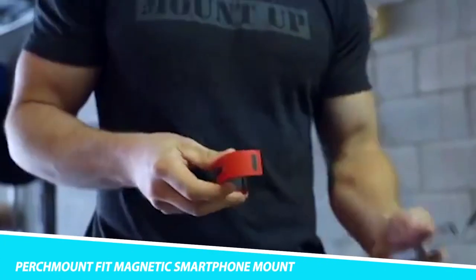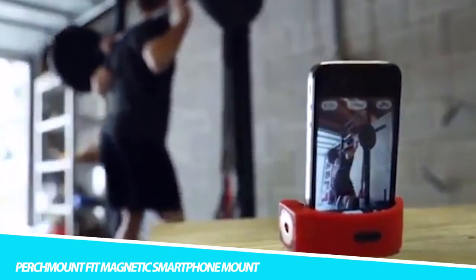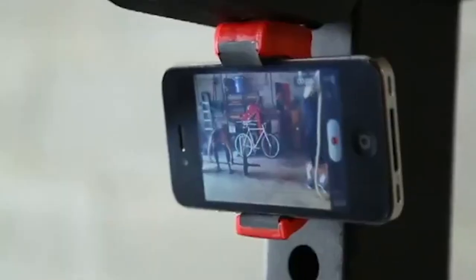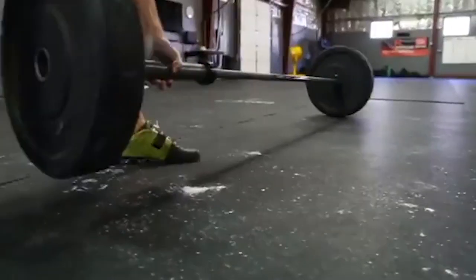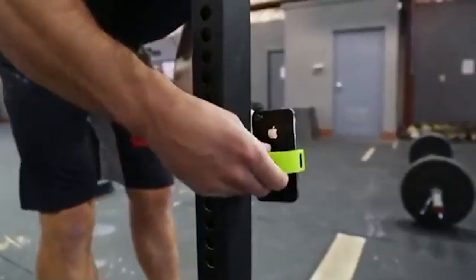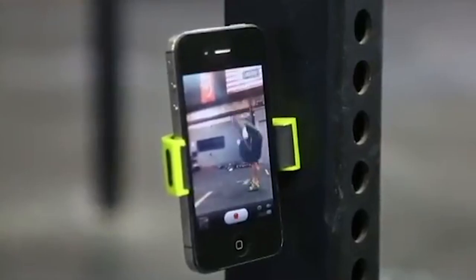Perch Mount Fit Magnetic Smartphone Mount: Turn any metal surface into a tripod. Take selfies, keep your phone safe from falling weights, record yourself while you exercise, listen to music, use apps like timers and counters, keep your exercise log, and see if you are doing the exercises correctly. Show your friends what you lifted. Exercise like a pro. Perch Mount is rugged and securely holds your phone with its flexible grip.